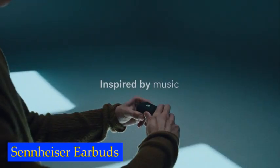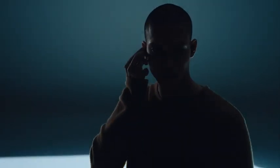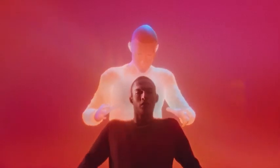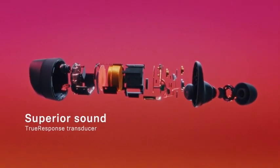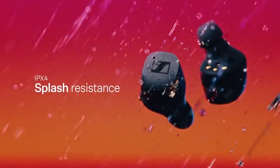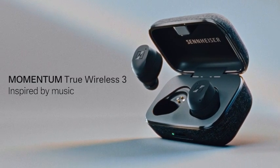Number 5: Sennheiser Earbuds. With multipoint connectivity, you can connect to two devices simultaneously, making it easy to switch between your smartphone and laptop without any hassle. The adaptive noise cancellation feature allows you to control your environment and immerse yourself in music without any distractions. The transparency mode lets you stay in touch with the world around you while enjoying your music. The Sennheiser Earbuds also feature three advanced noise-canceling microphones on each earbud.